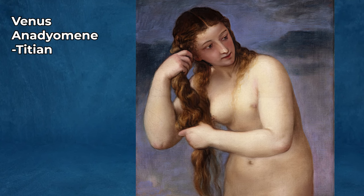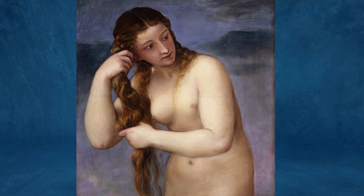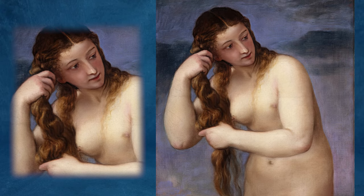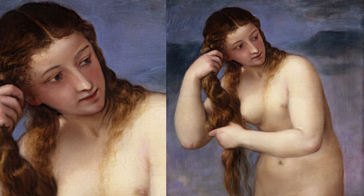Venus Anadyomene, by Titian — Venus Anadyomene, which translates to Venus Rising from the Sea — is a famous painting by the Italian Renaissance master Titian, created around 1520–1525. The painting depicts Venus, the Roman goddess of love and beauty, emerging from the sea, a theme derived from ancient Greek mythology. This subject was inspired by an ancient Greek statue and a lost painting by the renowned ancient Greek artist Apelles, which was highly praised in classical literature.